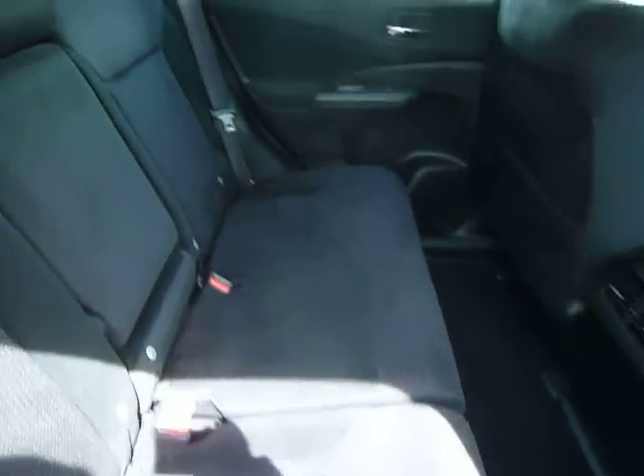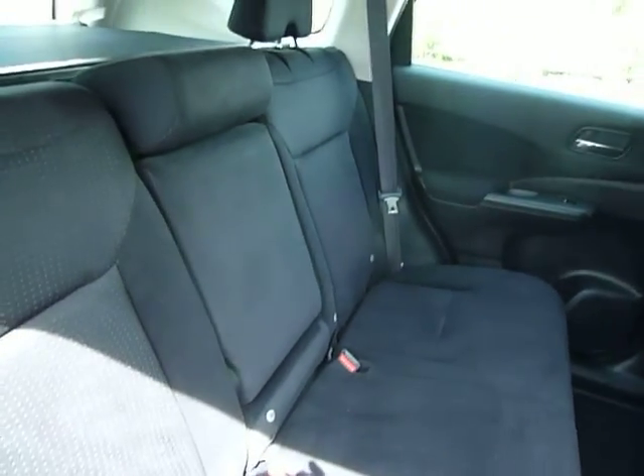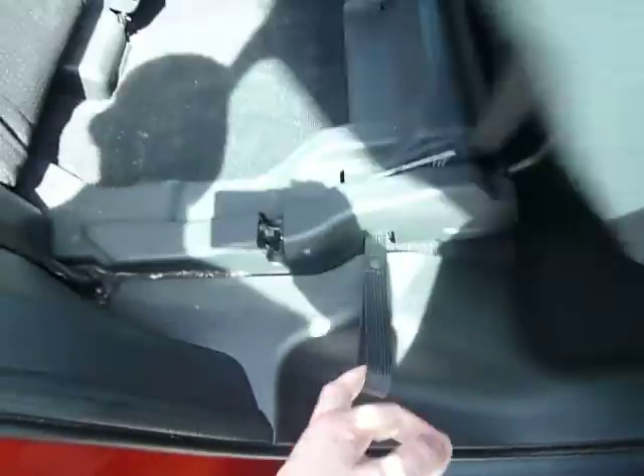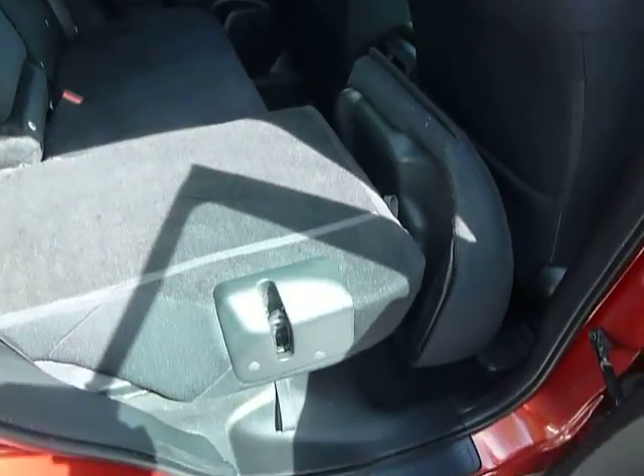There's plenty of space in the back of the car as well with a centre armrest. All the seats are in cloth and there's Isofix to both sides for children's seats. The rear seats are very simple to fold — just pull that and down they go. You can also fold them from the boot as well.